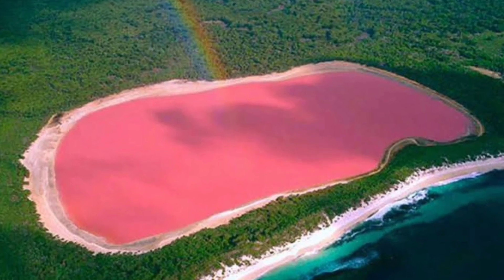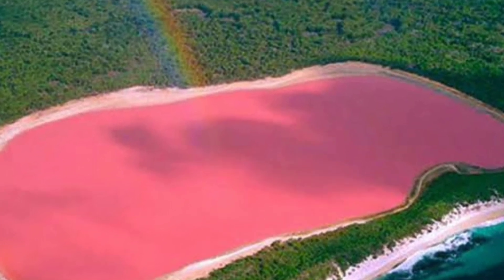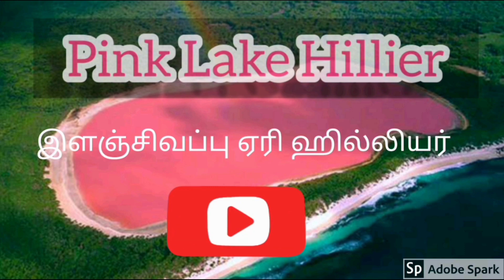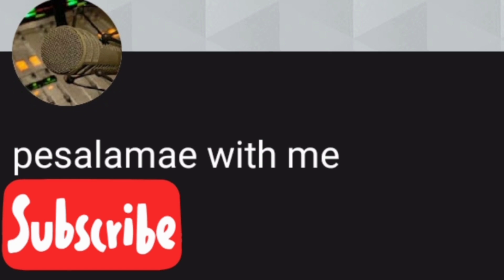What an amazing place! Please say thank you, leave a comment, and subscribe to our channel.